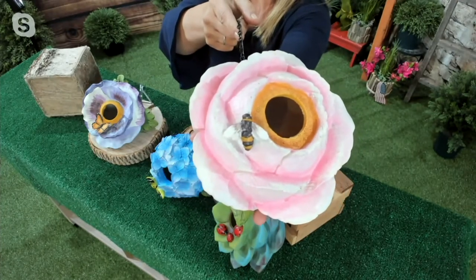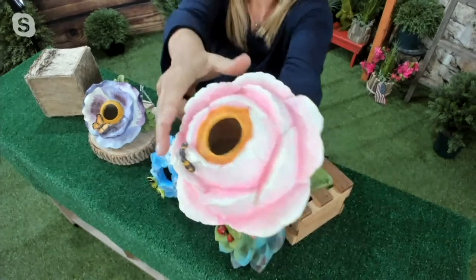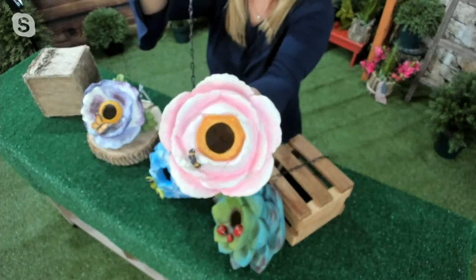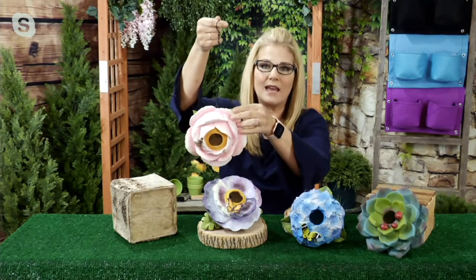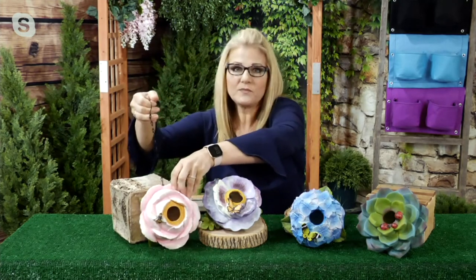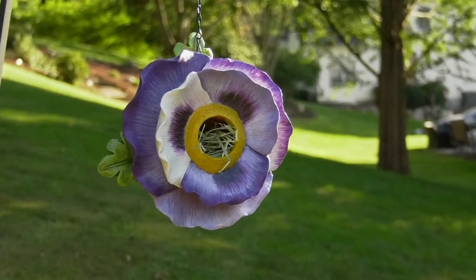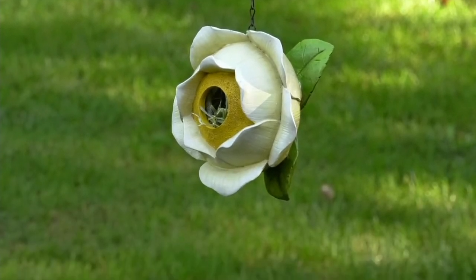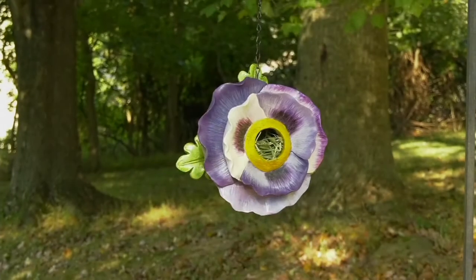I believe last year was the first time we added the insects. You can see how pretty it is — just flip it around and you can see the matching leaf on the back side. These are about seven inches around in diameter, and they hang down from a chain. This is under $20, which I love — $19.98 on its first day at this price, or three easy payments of $6.66. It's durable polystone material with UV protection and a nice coating on it.